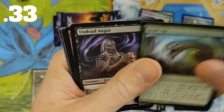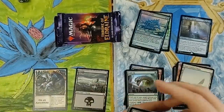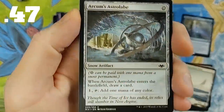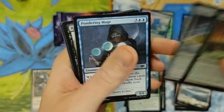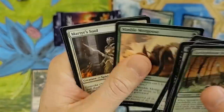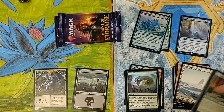Scale Up — legit. Undead Augur and the Giants. We did get an Arkum's Astrolabe — the only common card valued over $0.25, I believe, in the entire set. There might be one other one. Goatnap — goat lives matter. Moving along.